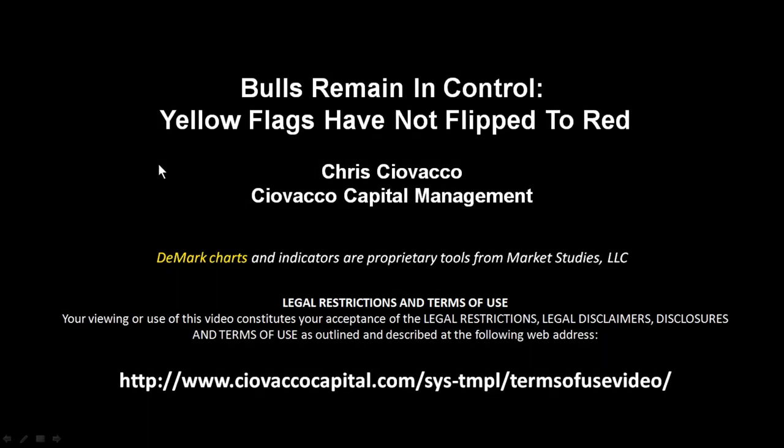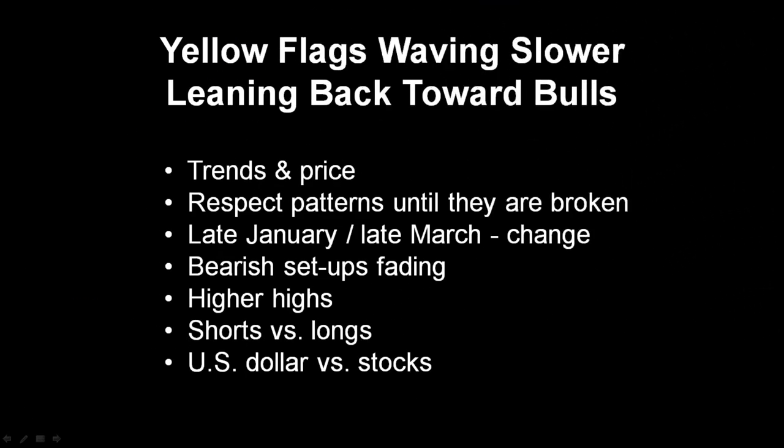Since the stock market found an intraday bottom roughly a week ago on Friday April 5th, the yellow flags that we've been concerned about have not flipped to red. As we always do, in this week's video we'll cover things from both a bullish and bearish perspective. From a bullish perspective, there's no question — as of last Friday's close, the bulls have both trends and price in their favor. These are the most important factors for making decisions.